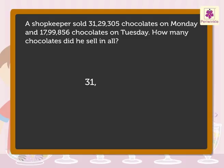What is 31,29,305? And what is 17,99,856? The answers to these questions will help us form the statements for the solution. 31,29,305 are the number of chocolates sold on Monday. So, we write the statement as: chocolates sold on Monday — 31,29,305.